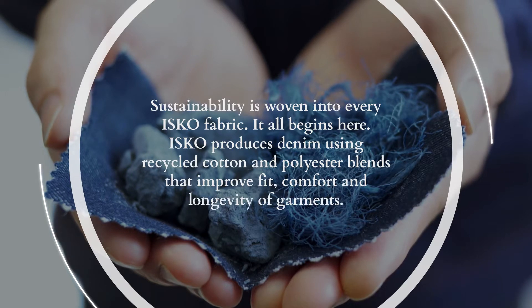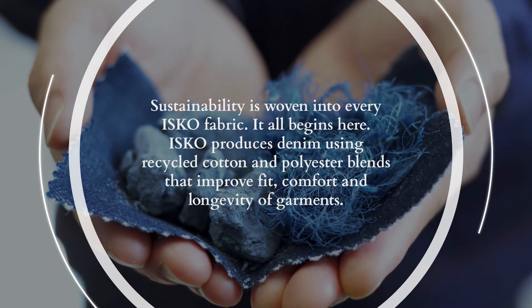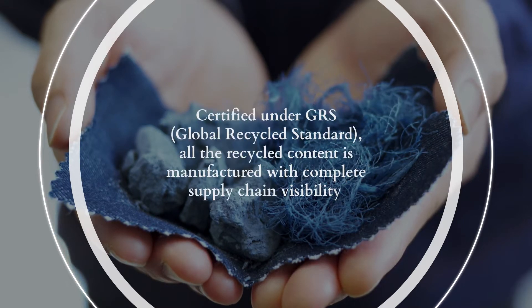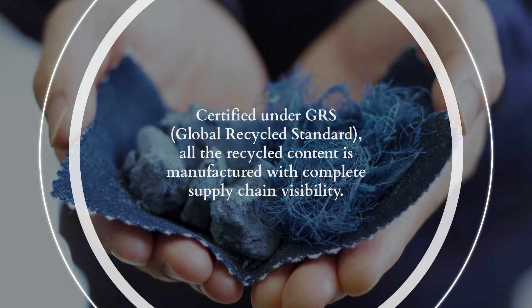It all begins here. Isco produces denim using recycled cotton and polyester blends that improve fit, comfort, and longevity of garments. Certified under GRS, Global Recycled Standard, all the recycled content is manufactured with complete supply chain visibility.